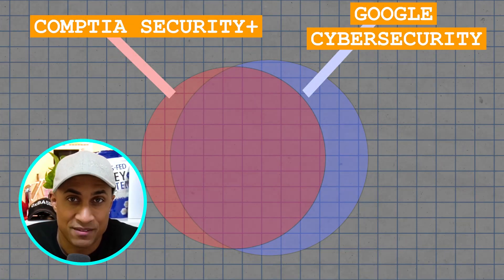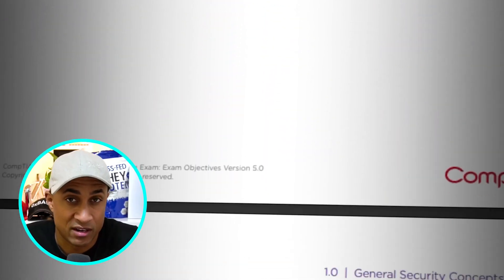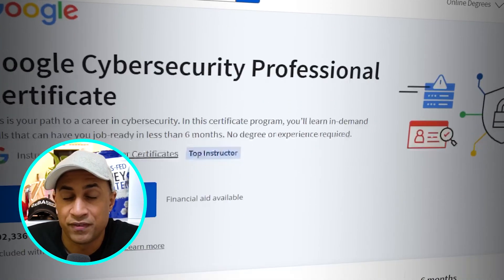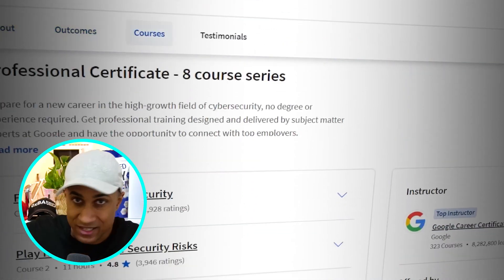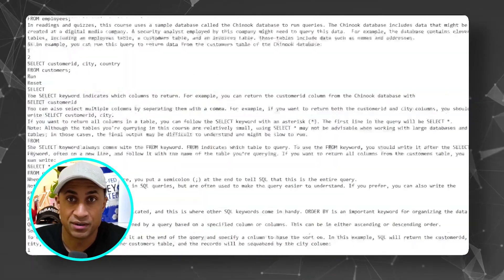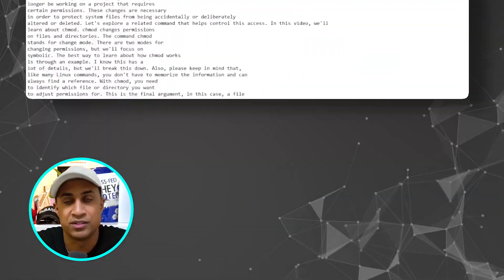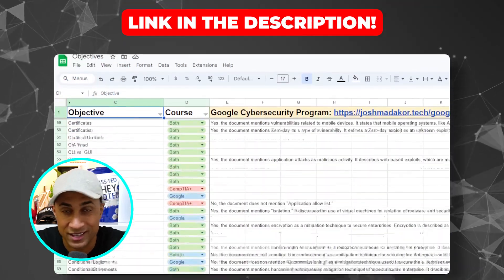This is a Venn diagram of the Security Plus objectives overlapping with the Google Cybersecurity program objectives. It requires a bit of explaining because the CompTIA Security Plus objectives are publicly available and you can just download them. But for the Google Cybersecurity program, if you try to look for the objectives, you'll find the landing page, but it doesn't have a rigorous list like CompTIA does. For full transparency, we basically ripped the entire transcript for the Google Cybersecurity course and fed those to ChatGPT using a prompt to pull out the objectives of each section.